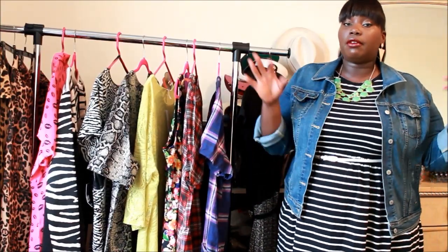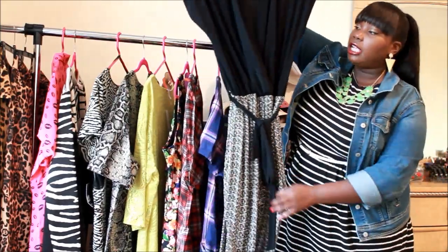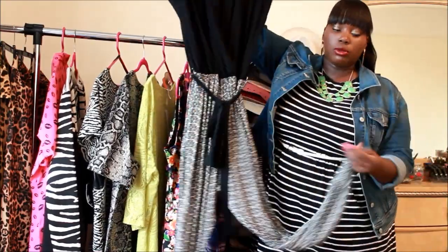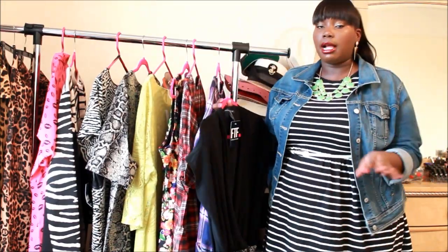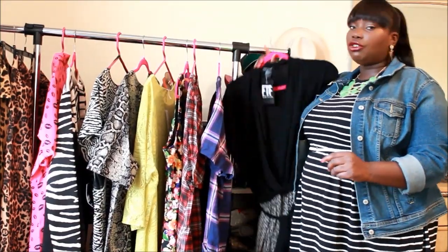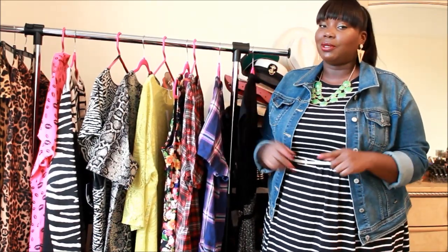The next trend that transferred from spring into fall is jumpsuits. I encourage every plus size girl to try a jumpsuit — you will not regret it. The jumpsuit I'm featuring today is from Fashion to Figure. It's a very chic, classy black jumpsuit with a printed bottom, a stretch leg that tapers at the ankle, belts at the waist, and a v-neck for a sexy appeal. It definitely streamlines your body. Out of any trend I feature, you should definitely get yourself a jumpsuit — plus size women look excellent in them.